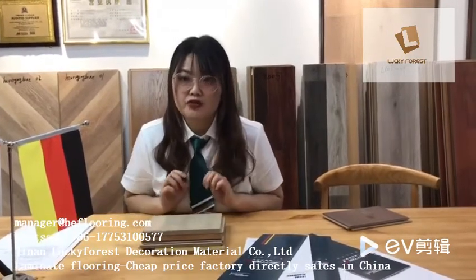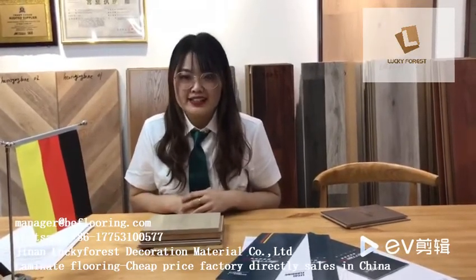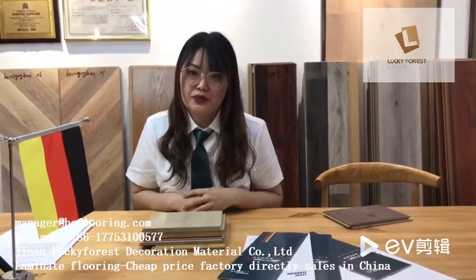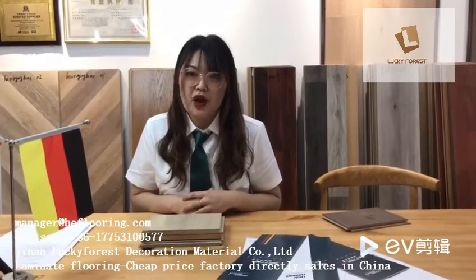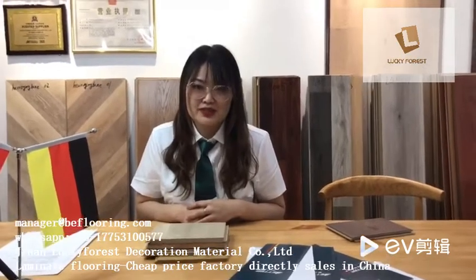That's all for the professional aspects of laminate flooring. Remember these points, and I hope this can help you when you choose flooring for your house. Thank you all — see you in the next video. Bye!